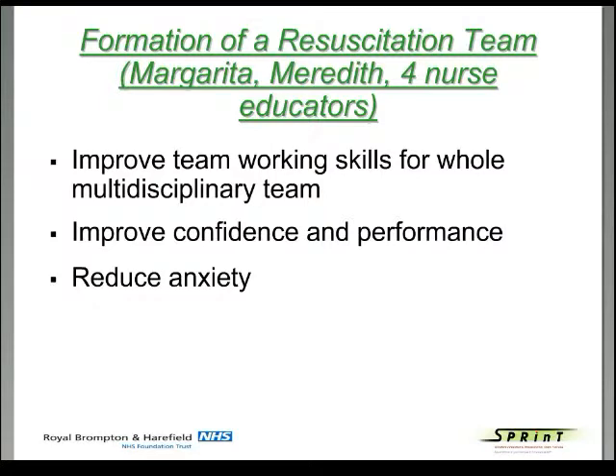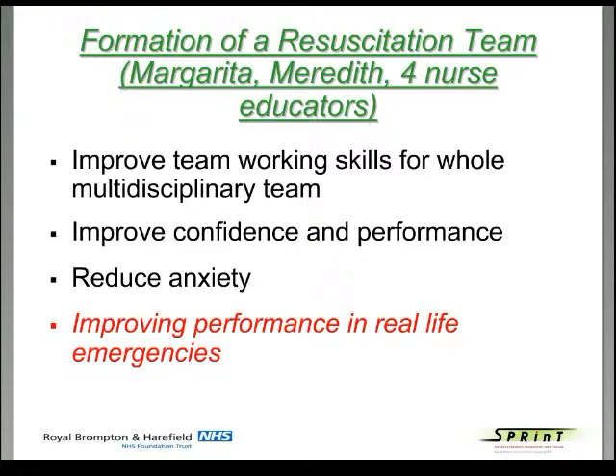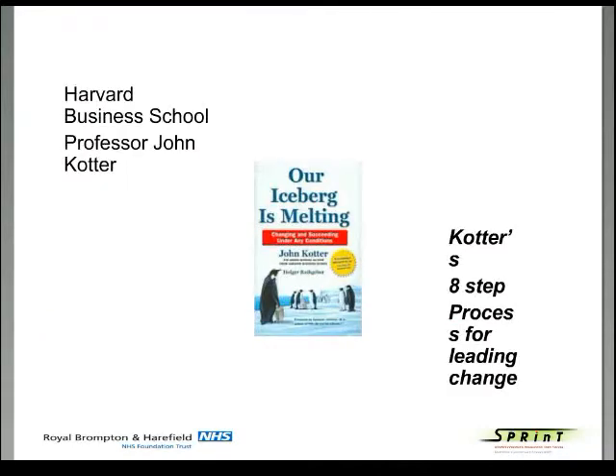A couple of us — myself, my consultant colleague Meredith Allen, and four nurse educators — got together and expressed our anxieties. We thought we should improve confidence, performance, and teamwork skills for the whole team caring for these children on the intensive care unit. We wanted to improve performance in real-life emergencies. We work on a cardiorespiratory intensive care unit where most patients have had or are about to have cardiac surgery. What we didn't know was that there was this book — and having gone through this journey and then read it, this was the answer to our problems.